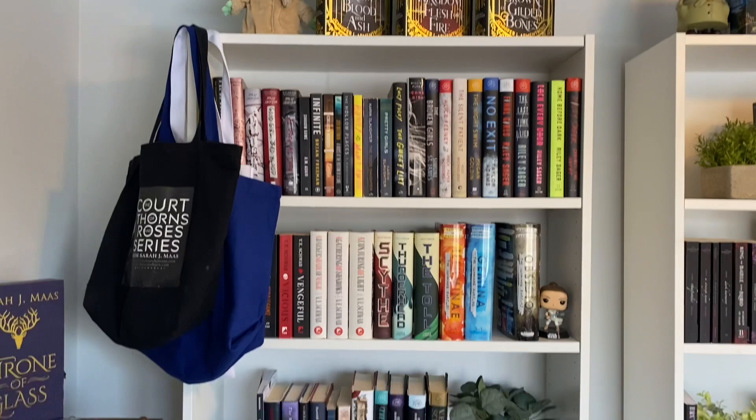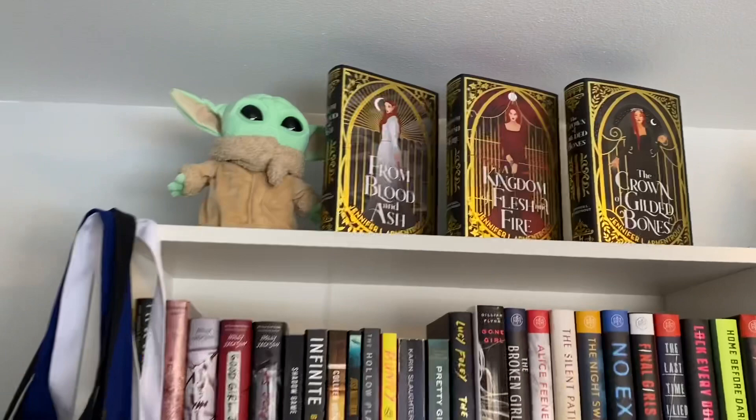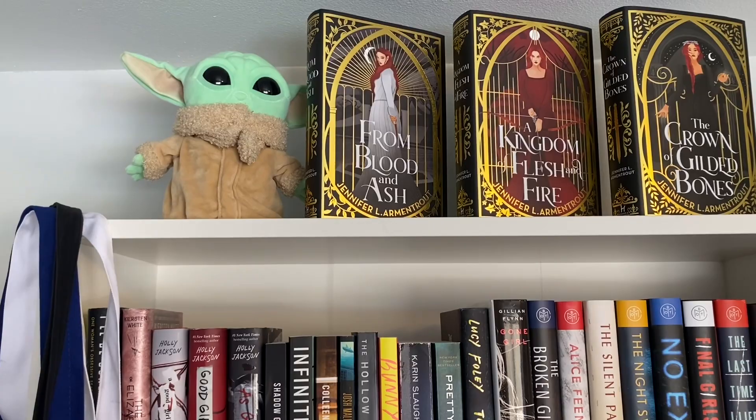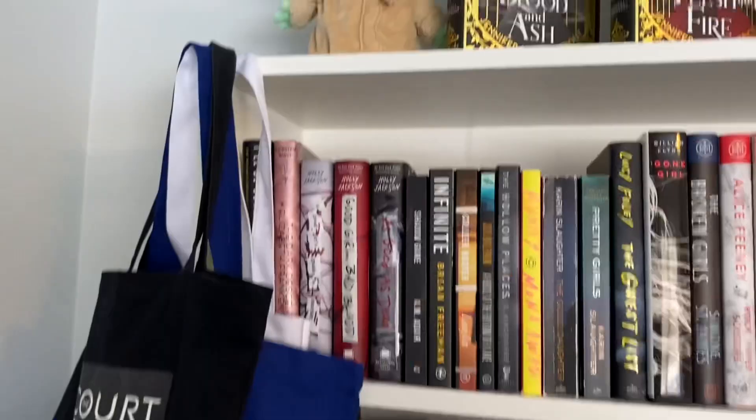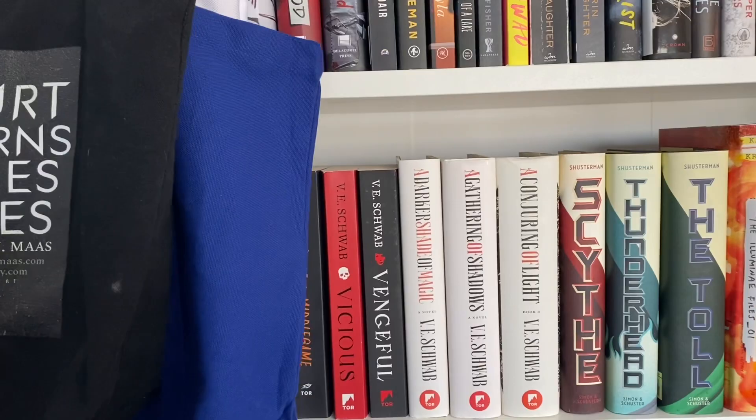Moving on to the next shelf — up at the top I have my special Fairyloot editions of the From Blood and Ash books. And then I have a little Baby Yoda — Baby Grogu — if you watch Mandalorian. I also keep my tote bags over here. This one was one of the pre-order gifts, I think for A Court of Mist and Fury, so this is my favorite one. And then I have the Book of the Month one and then a library one.